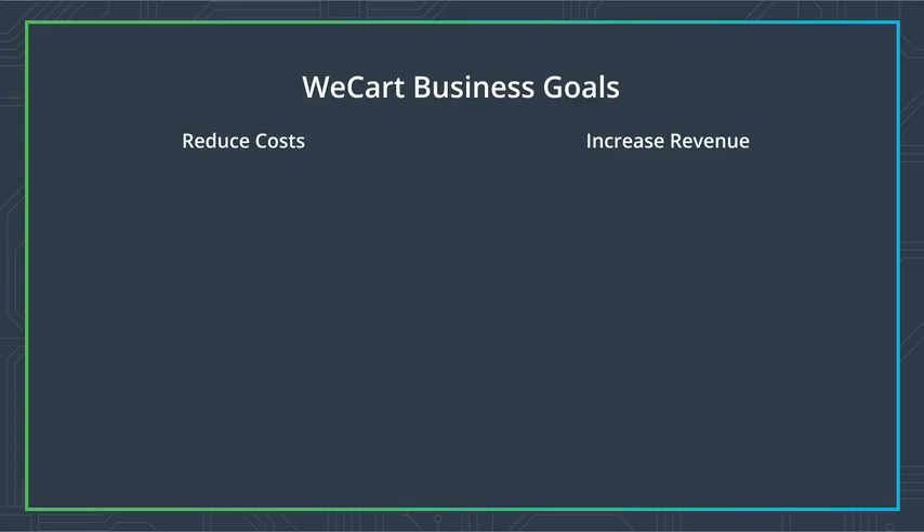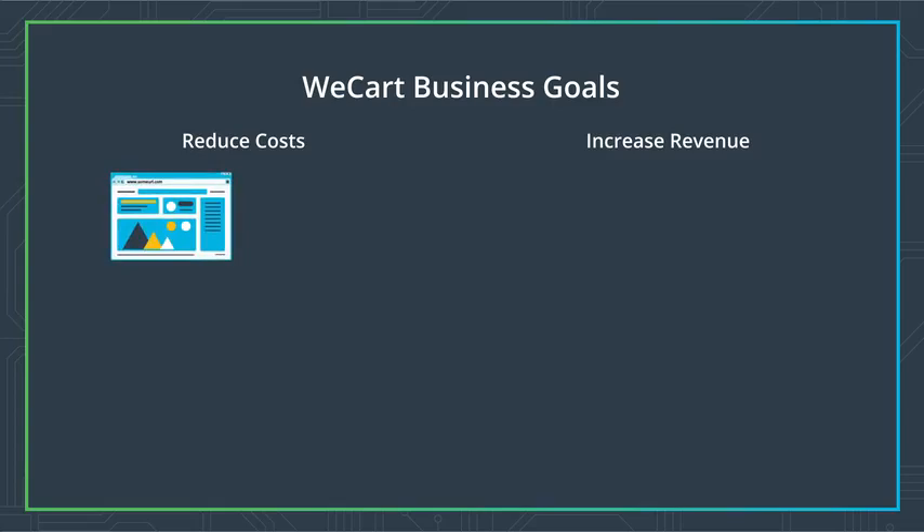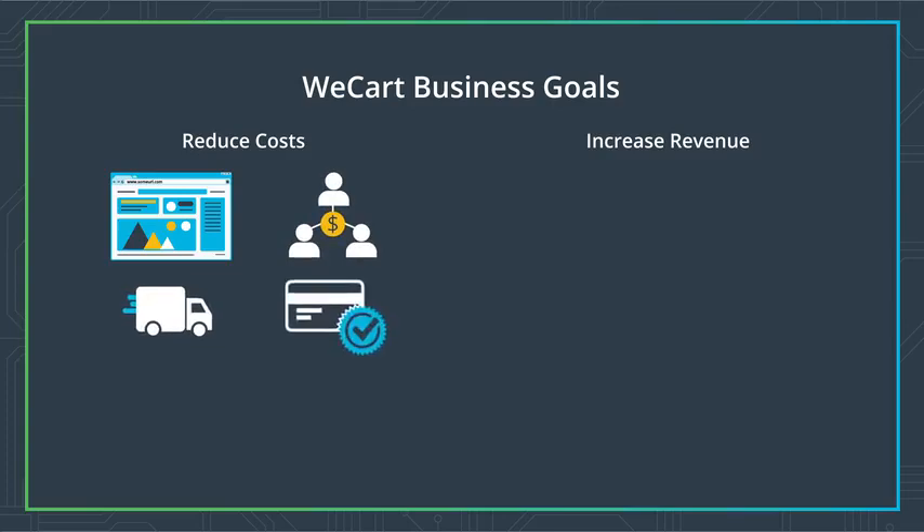Let's look at some broad categories of cost for WeCart. There are costs for setting up the website and engineering, salaries of staff, basic supplies for deliveries, cost for the payment system, legal contracts to the manufacturers and their delivery staff, and rent for the office.